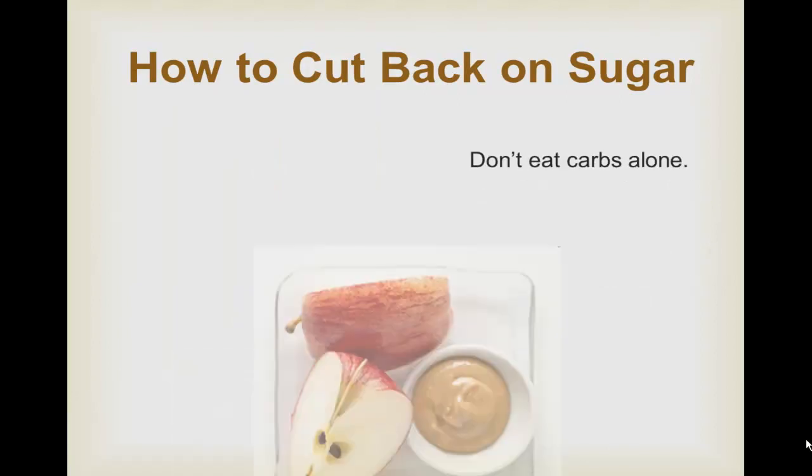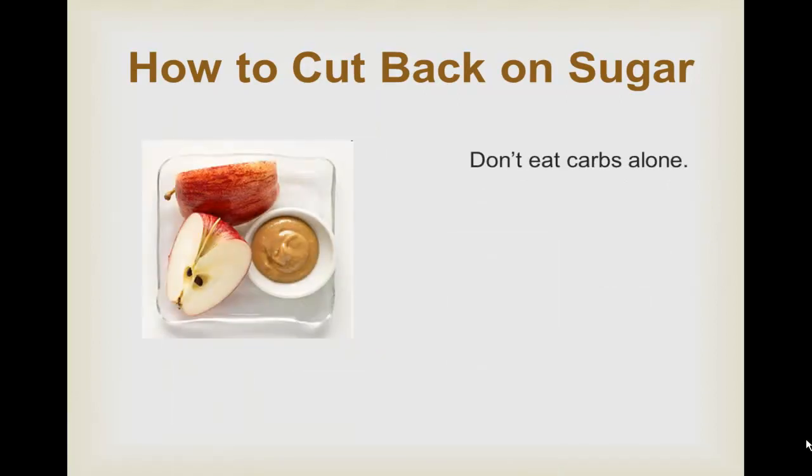Number three: don't eat carbs alone. Simple carbs break down into glucose rather rapidly. Mix them with fat or protein and they'll be absorbed into the bloodstream more slowly, helping prevent sudden spikes in your insulin levels. Eat an apple but put some peanut butter on it. Don't choose regular pasta and tomato sauce — try whole wheat pasta and mix it with meat sauce. Keep in mind you may have to reduce your carbs when you combine foods; don't simply pile on additional calories.